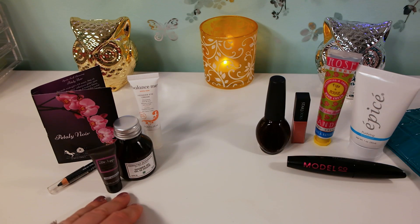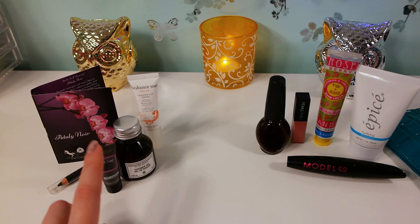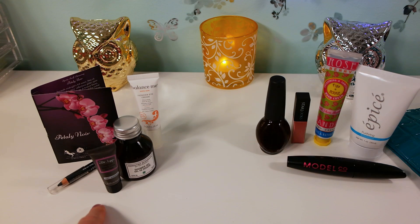With Birchbox, for every friend or family member you refer you get 50 points, and each 100 points equals $10 to spend on their website. They always offer all kinds of sales, bonus points when you make a purchase, free deluxe size samples with a purchase - stuff like that. That's why I really like it.